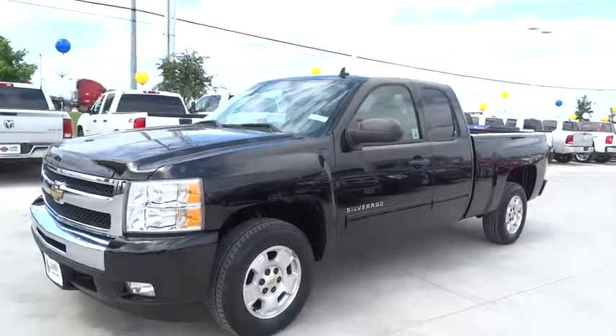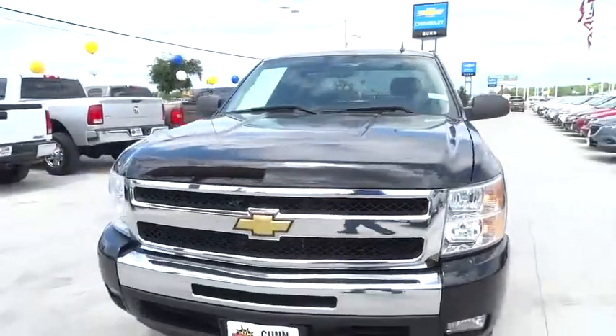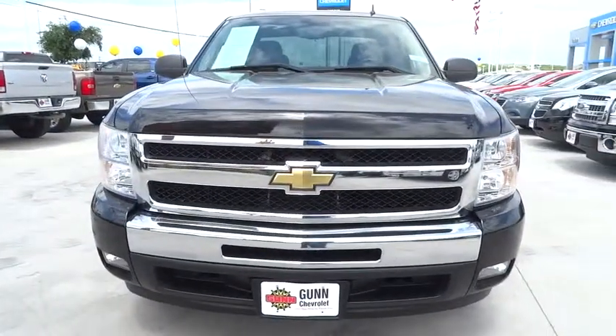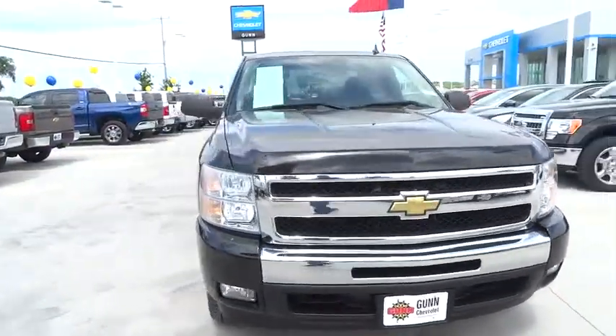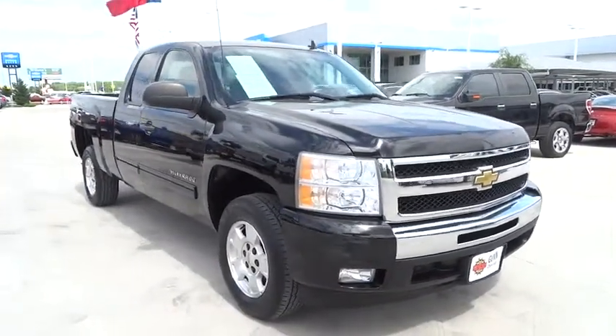The 2011 Silverado 1500. The Chevy Silverado 1500 has the lowest cost of ownership of any full-size pickup and is priced below $25,000. This vehicle has less than 30,000 miles.